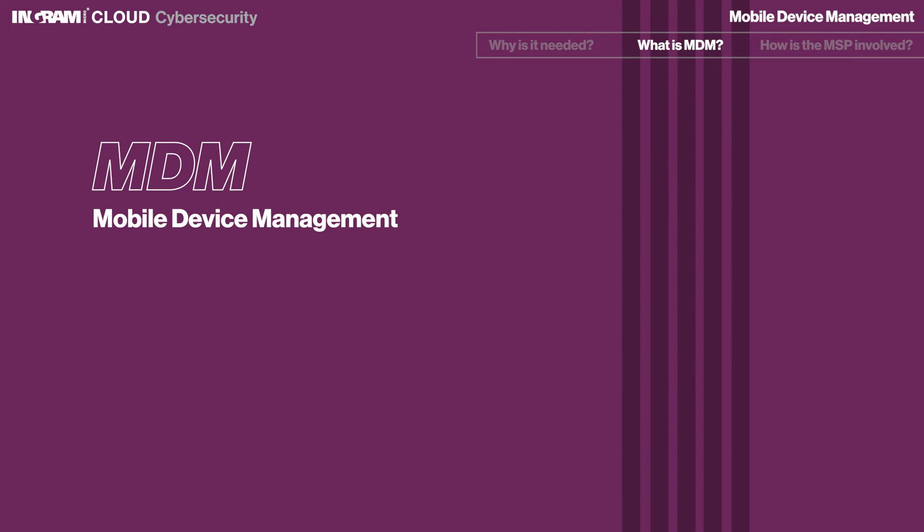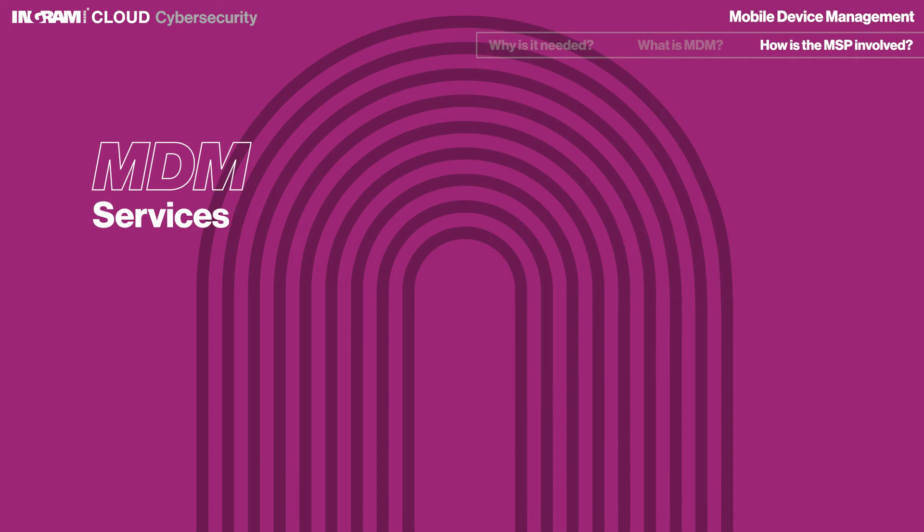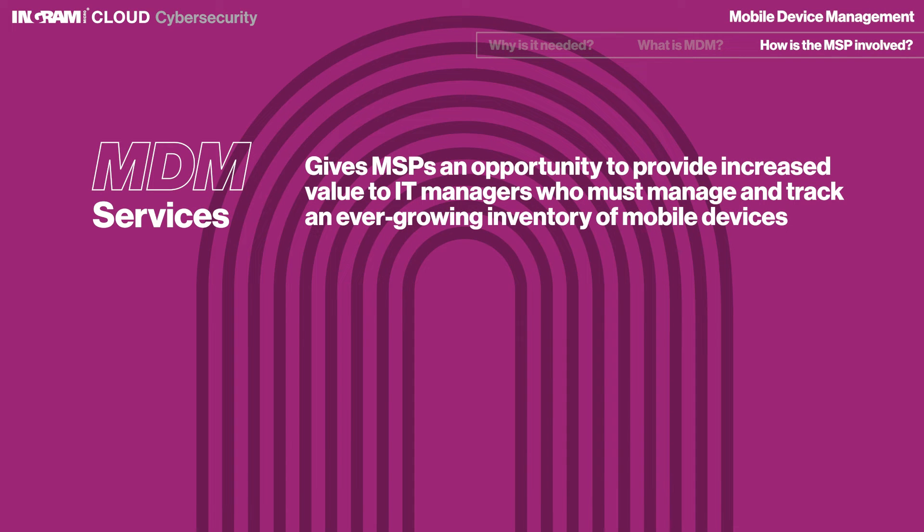A mobile device management solution will optimize the functionality and security of mobile devices within the enterprise while simultaneously protecting the corporate network. Offering MDM services gives MSPs an opportunity to provide increased value to IT managers who must manage and track an ever-growing inventory of mobile devices.